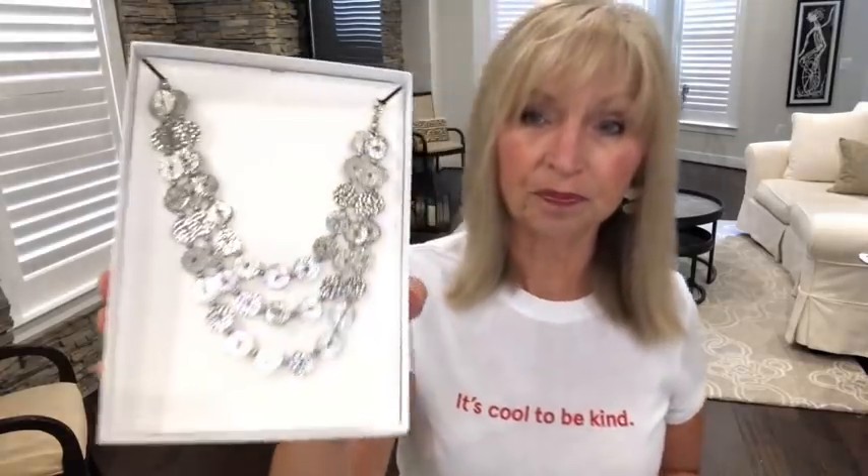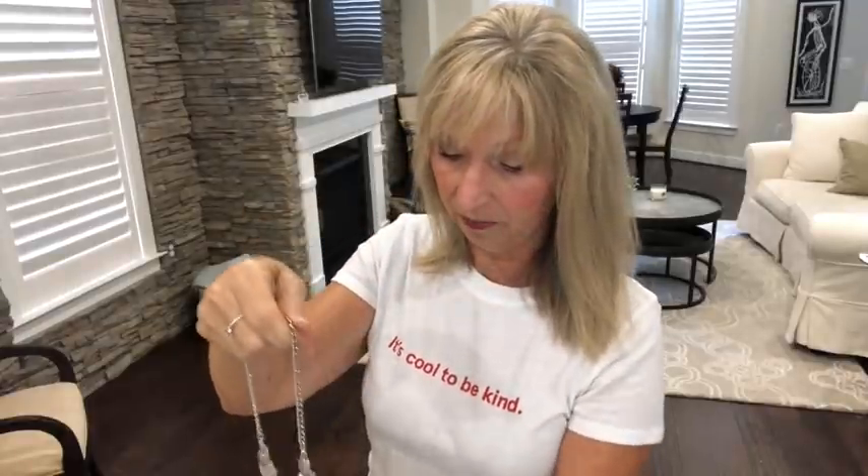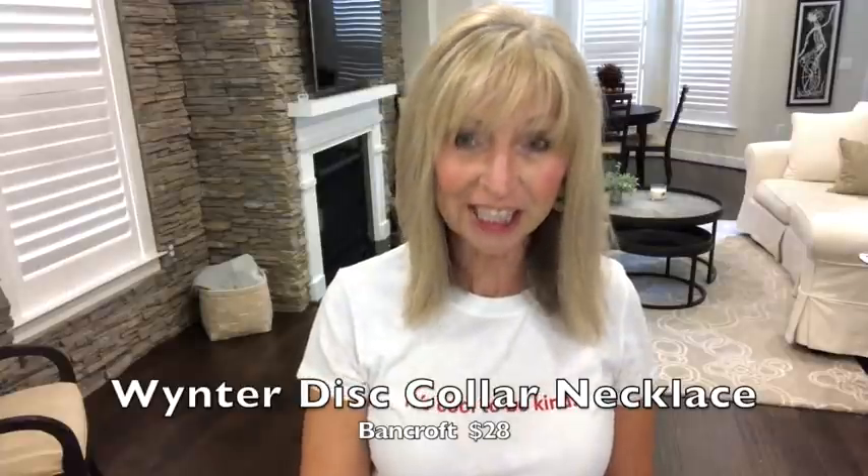I also bought a necklace. My daughter does not like it, but I like it because I think it's going to look great with the right shirt. I love layered jewel necklaces. This is by Bancroft — it's the Winter Disc Collar Necklace and it's $20. It doesn't look right with what I have on now, but with a nice V-neck I think it'll look great. The discs are the same on both sides, which I like.